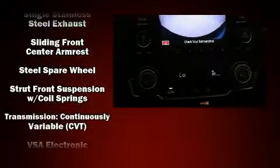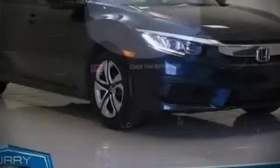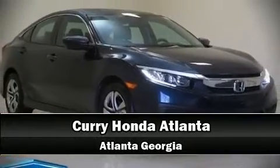The certification includes an exhaustive 150-point inspection. Stop by our dealership or give us a call for more information.